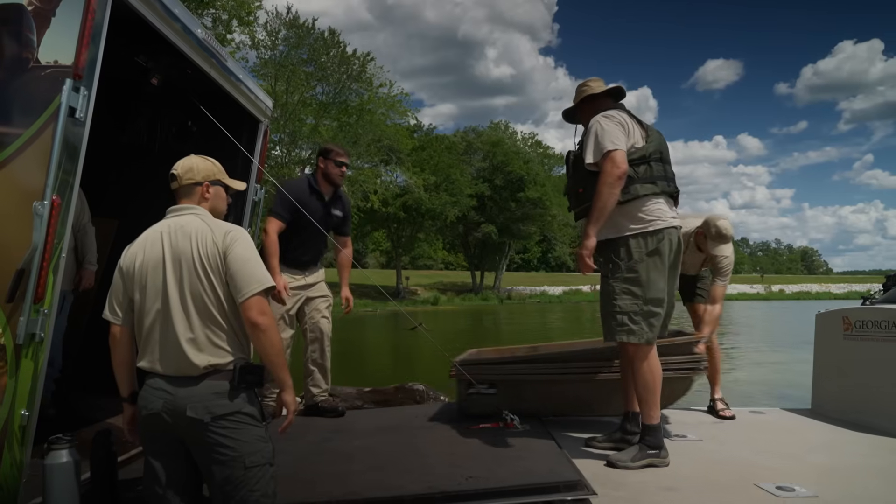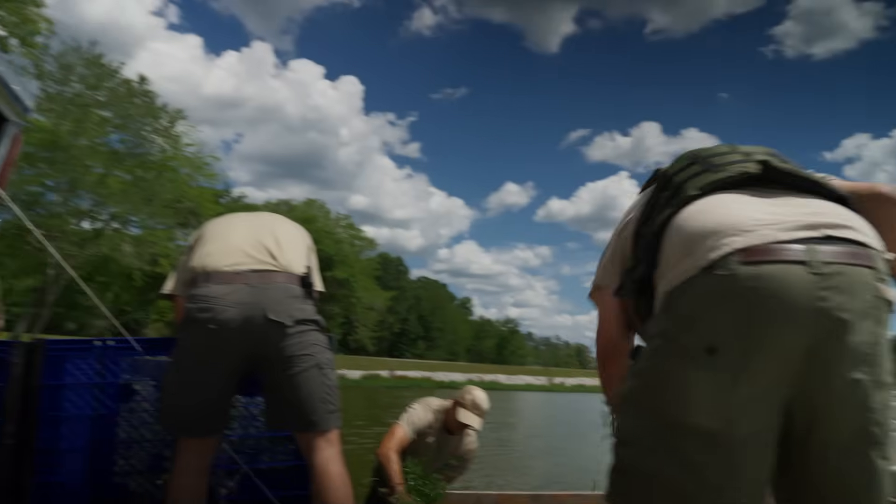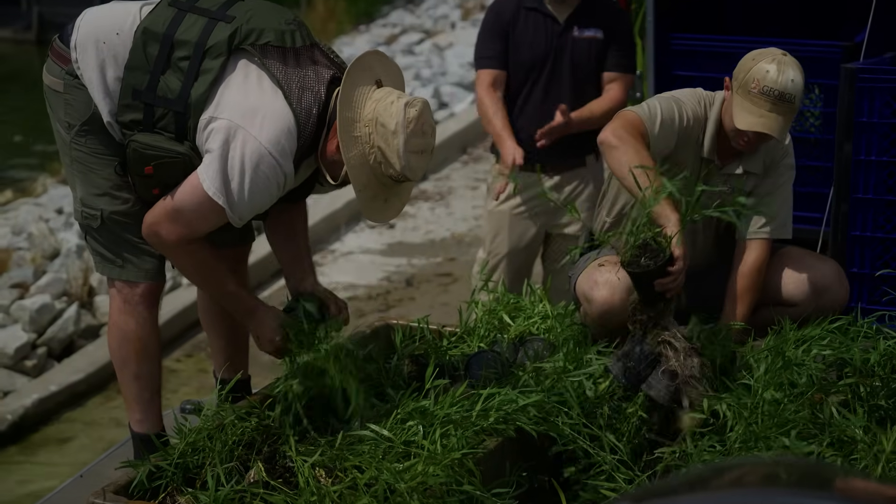We're here at Marjorie Lake at Marvin PFA. We've just loaded up 200 water willow plants, brought them here on the trailer. They're now loaded on the pontoon boat. We're going to take them across the lake over near an American Lotus excluder that we've installed and put these water willow in the water.